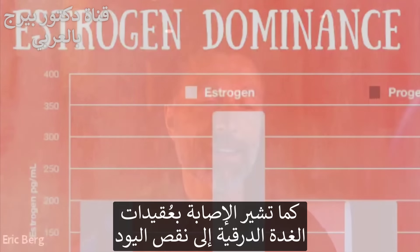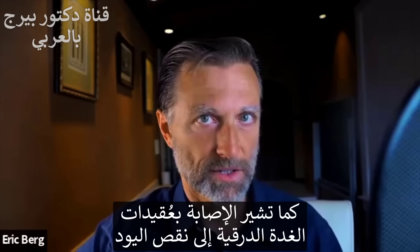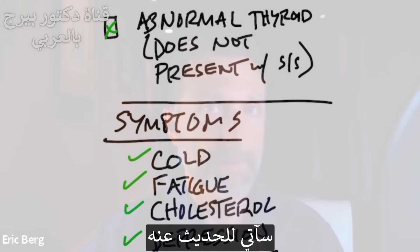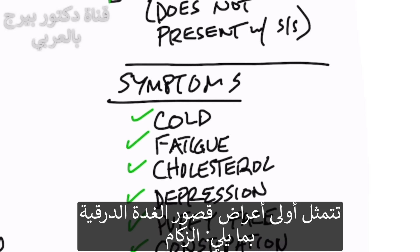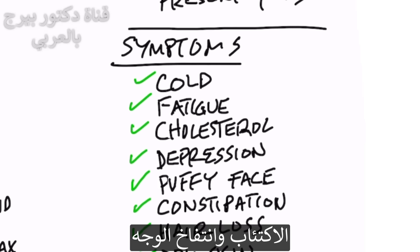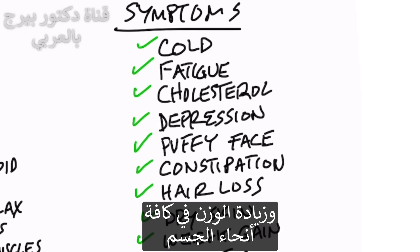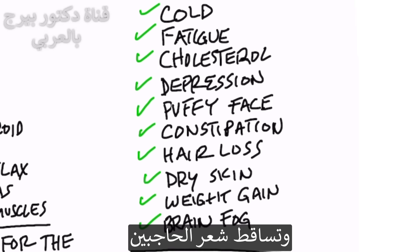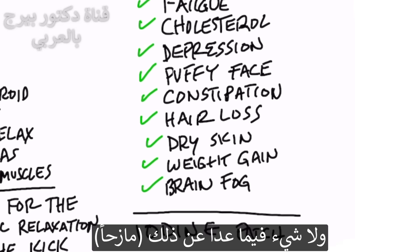The classic symptoms of a hypothyroid situation include: feeling cold, fatigue, higher cholesterol, depression, a puffy face, weight gain evenly distributed across the body, constipation, hair loss and thinning, loss of outer eyebrow hair, dry skin, dry hair, and brain fog. Other than that, you're perfectly fine.